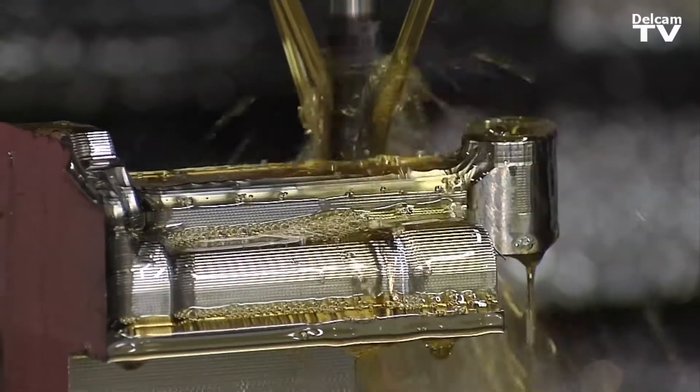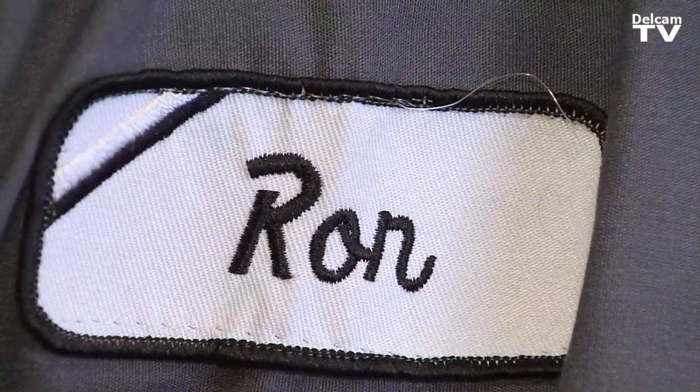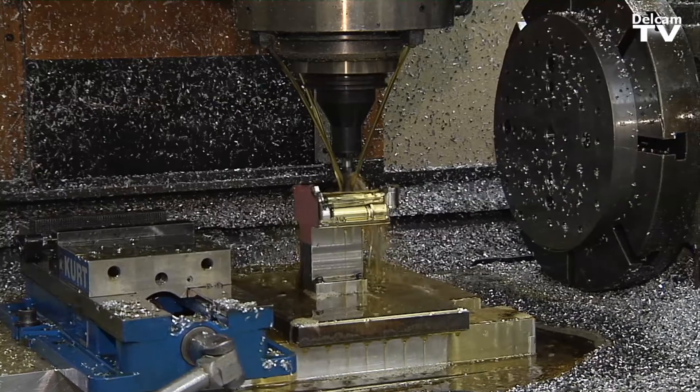You just sit back and go, oh my gosh, I can't believe I just did that. Some of the parts that we build are just amazing. I don't have any formal engineering training. The School of Hard Knocks is basically where I learned everything, and I've been in the machinist trade for 30 years.